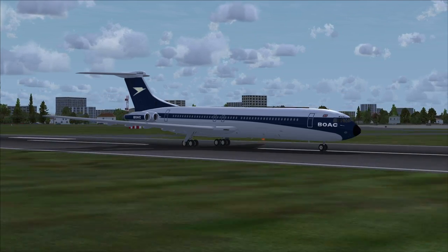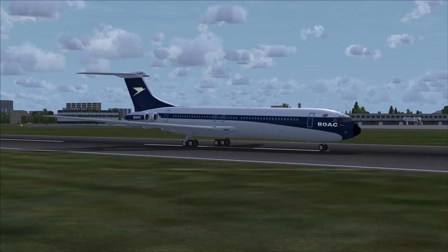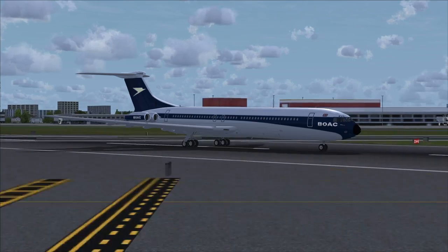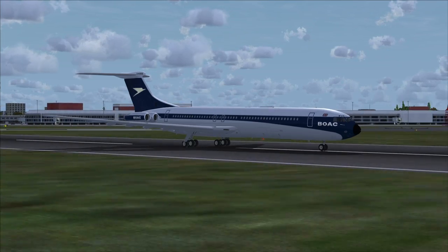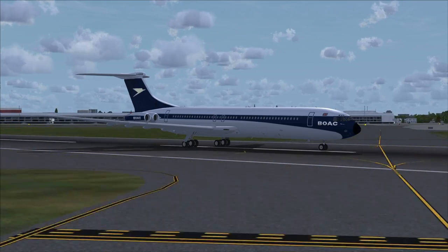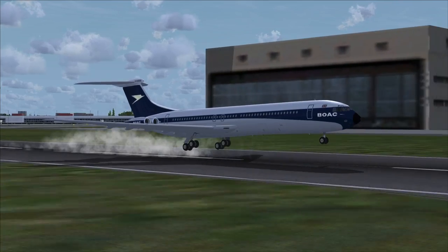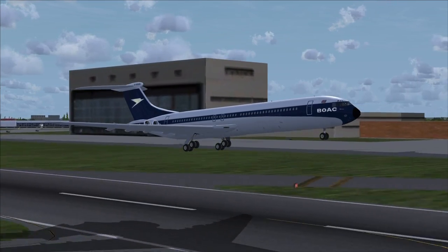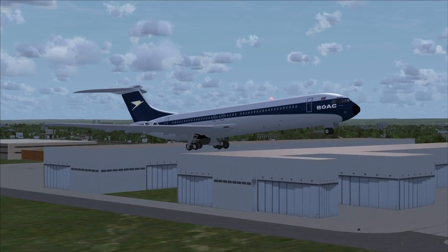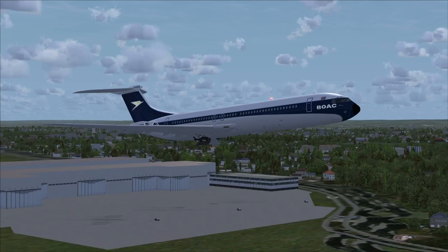The VC10 had 4 engines and all 4 were mounted at the back. The British needed a medium range plane to fly to parts of their empire. BOAC had 707s but they were too big for the job. They also needed a plane that could land and take off from less than ideal runways. So the solution was to put engines up on the tail so that debris wouldn't be an issue, and to have 4 of those engines for medium haul routes. That's how the VC10 got its distinctive look.